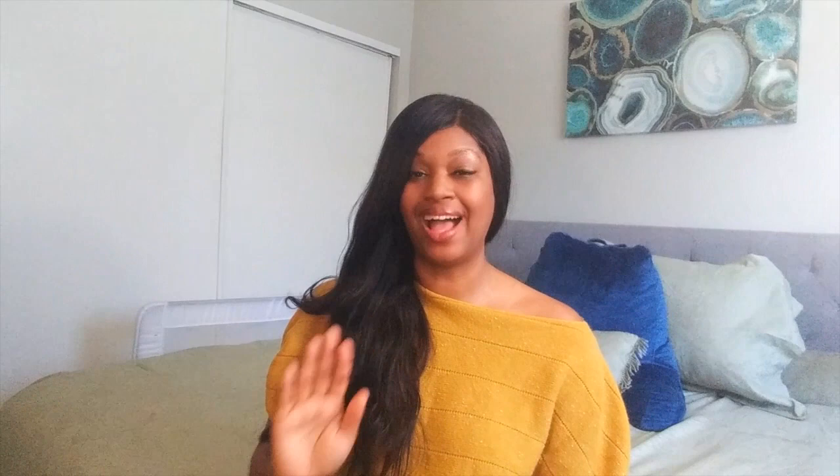The last thing on my list is the Brita Water Pitcher. Ladies and single moms, do not go to the store and buy bottles and bottles of water or try to carry those heavy gallons back. Get a Brita Water Pitcher that will filter your water while it's sitting in the refrigerator. You need this water pitcher — it's going to shave off so much time and you are going to absolutely love it. I definitely recommend you get that water pitcher.